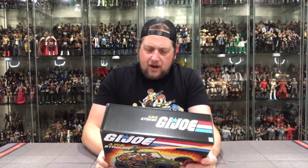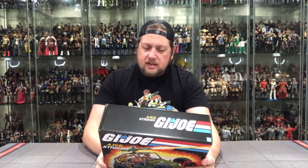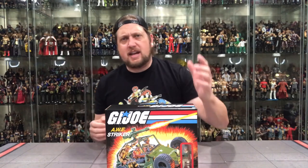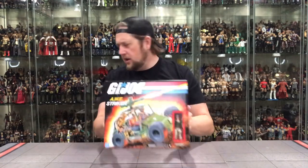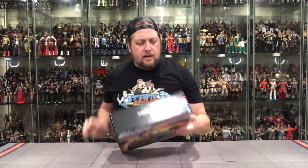Let's read about Crankcase. 'AWE Striker driver. Primary specialty: motor vehicle driver. Secondary specialty: armor. Birthplace: Lawrence, Kansas' — he must be a Jayhawk. 'Crankcase is a former race car driver who's at his best when the speedometer is redlined.' I still think about Crankcase probably living down in the basement of that old elementary school — which was later closed and turned into a nursing home. I should break in there someday and find my childhood Crankcase.